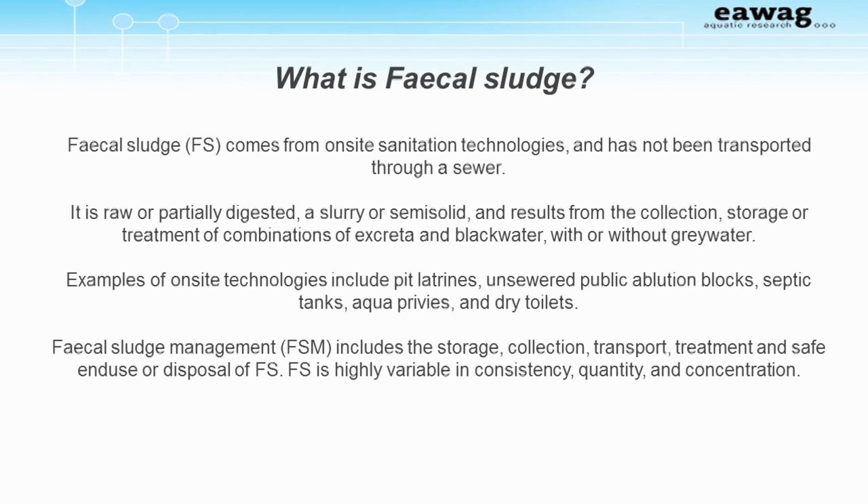Examples of on-site technologies include pit latrines, unsewered public ablution blocks, septic tanks, aqua privies, and dry toilets. Fecal sludge management includes the storage, collection, transport, treatment, and safe end-use or disposal of fecal sludge. Fecal sludge is also highly variable in consistency, quantity, and concentration.